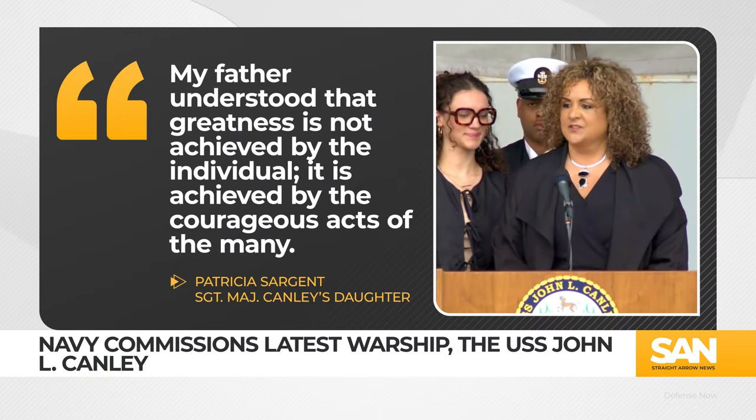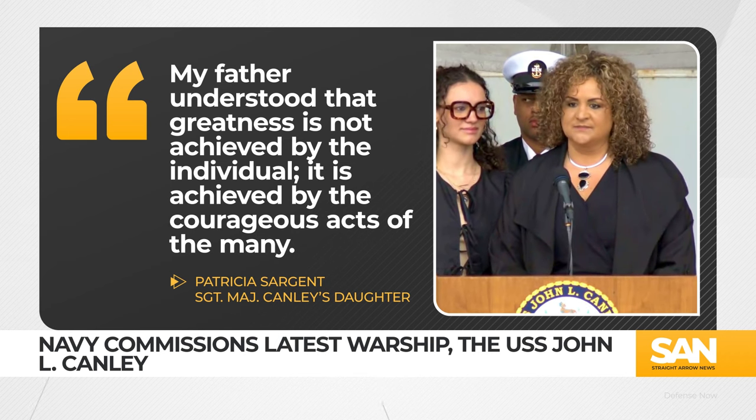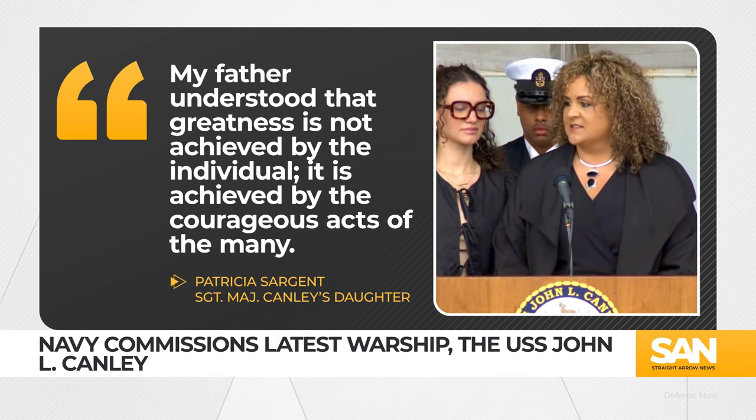My father understood that greatness is not achieved by the individual. It is achieved by the courageous acts of the many.